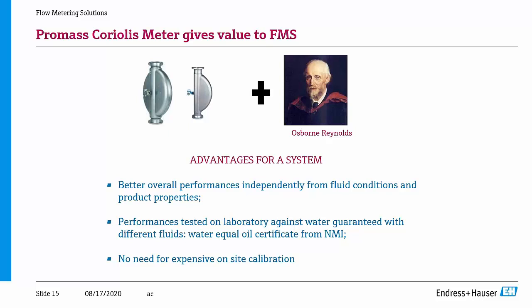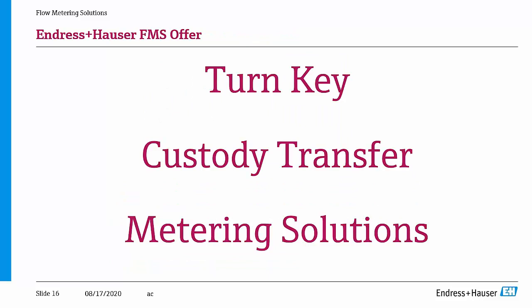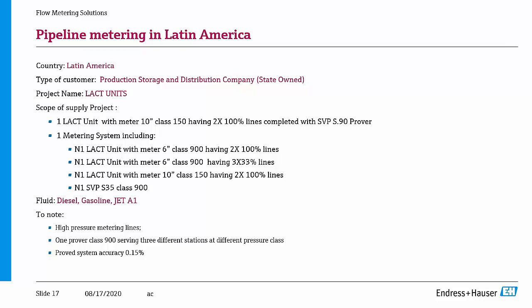The advantages are clear. In a system with a Coriolis meter installed, you do not need expensive on-site calibration using the process fluid, because with this patented correction the meter automatically resets itself to adapt to the local proper conditions. Finally, after this theoretical introduction, I want to show you some turnkey custody transfer metering solutions that we have provided. I started this presentation saying that we can be a partner — starting from front-end engineering through to development, construction, and delivery of metering system solutions.